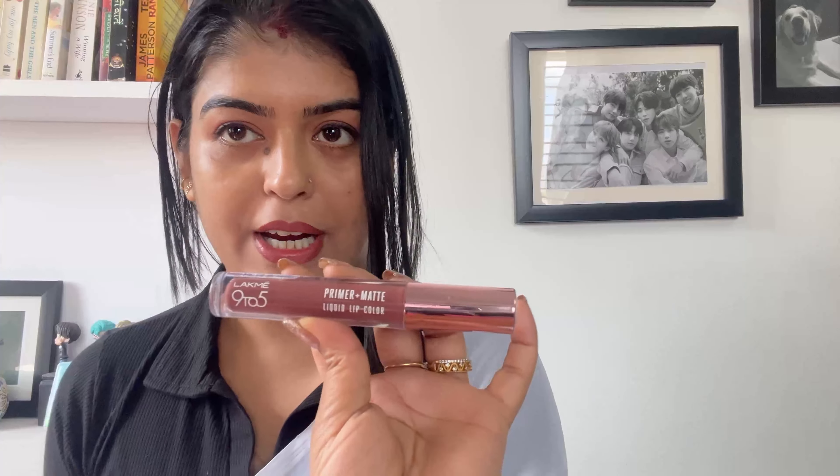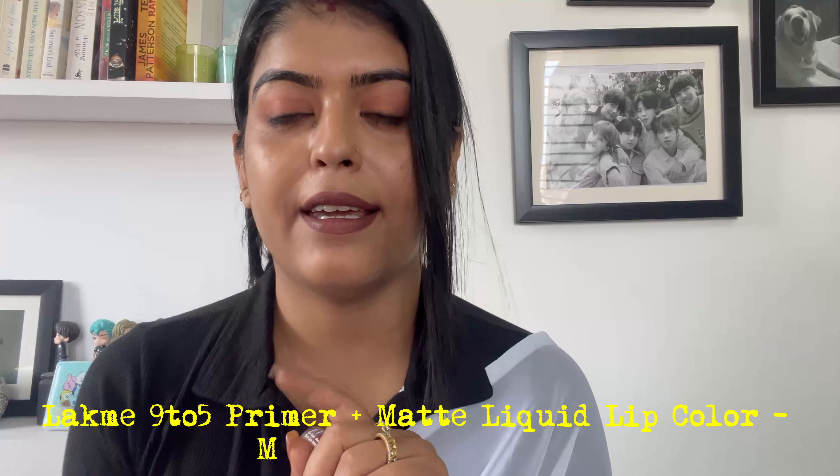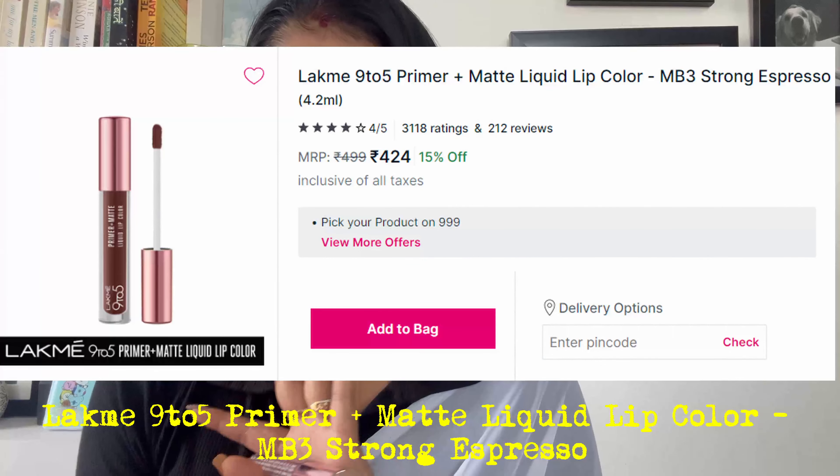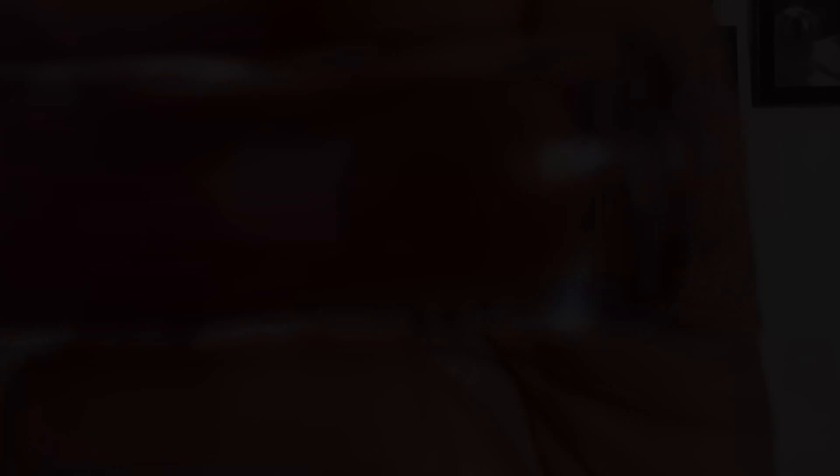I'll show you how both of them look. Starting with the first shade, Strong Espresso. Now I'll show you the second shade.